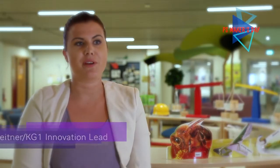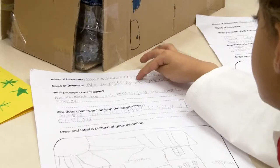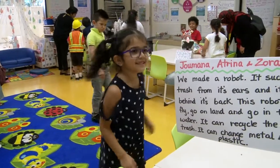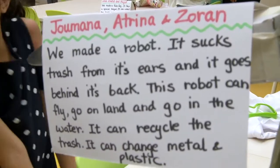Every year in the Primary School, students from KG1 to Grade 2 spend a week exploring and learning about real-world problems and challenges. This year, we tied our Makers Day goals with Earth Day as students inquired into what it means to create sustainable solutions.